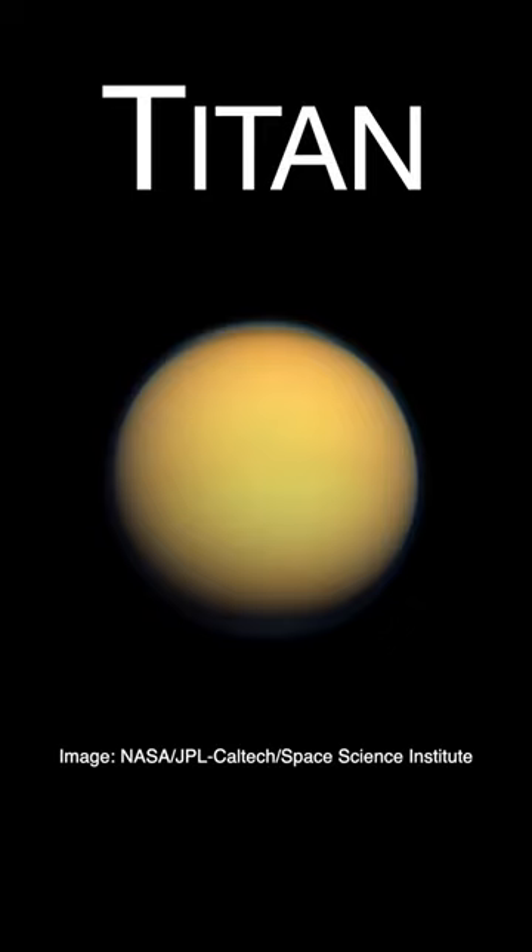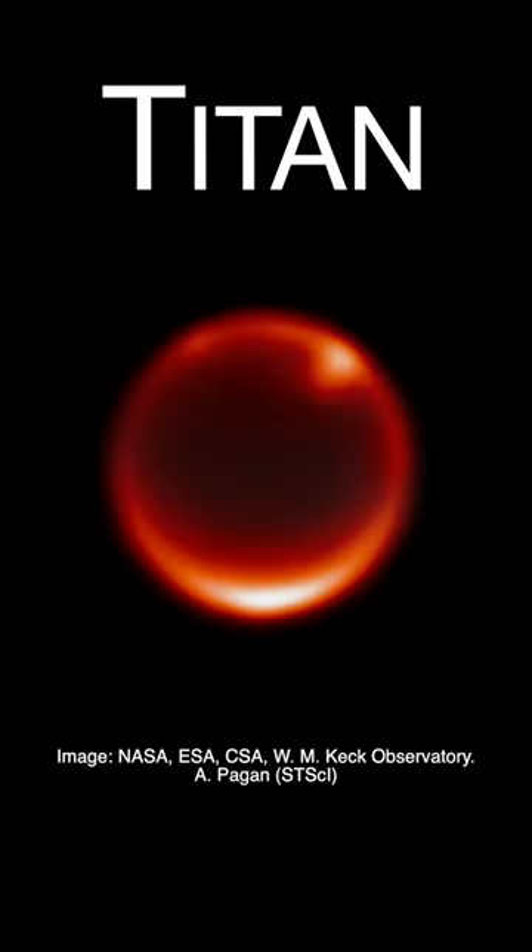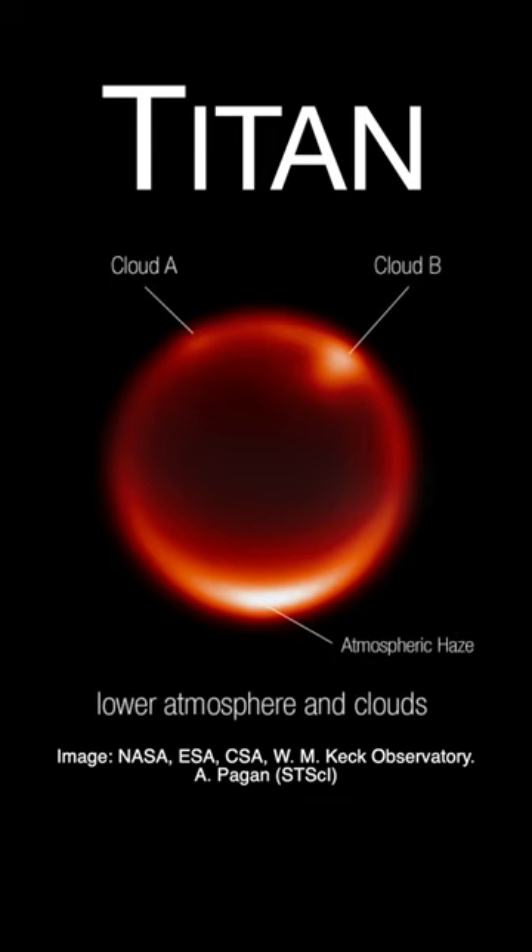The James Webb Space Telescope has used infrared light to pierce the high-level orange haze that shrouds Saturn's largest moon, Titan. In this image, the lower-level clouds are visible in the northern polar region, while haze covers the southern pole.